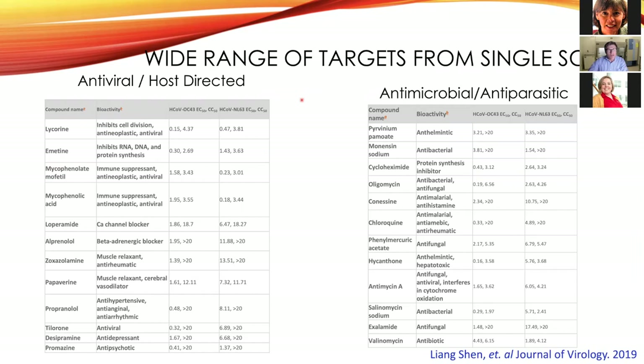From that one study, there's a wide variety of bioactivities identified among molecules that also have antiviral activity. On the left are antiviral and host-directed drugs; on the right are drugs with antiviral activity that fall under antimicrobial or antiparasitic classifications — including oligomycin, monensin, antimycin, and valinomycin. We're looking at antibiotics and antifungals that come up in these screens, demonstrating that small molecules have a broad impact on different processes within mammalian cells.